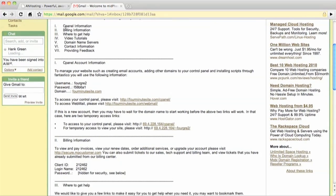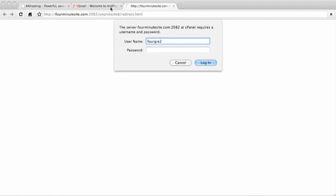Now some time has passed and I have received my welcome email from Anhosting. We will be doing all of the setup through cPanel. So all I have to do is click on the cPanel link, copy over my username and password, and I'm inside cPanel now to set up a really great, really powerful, really simple website.